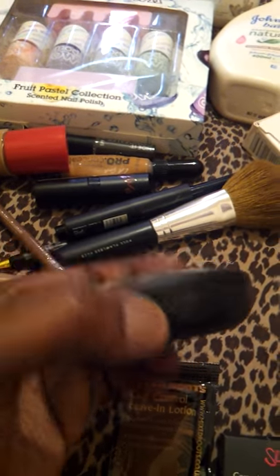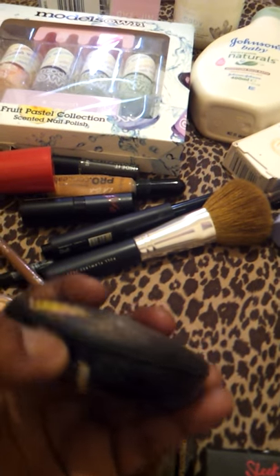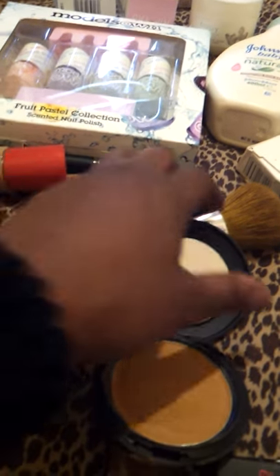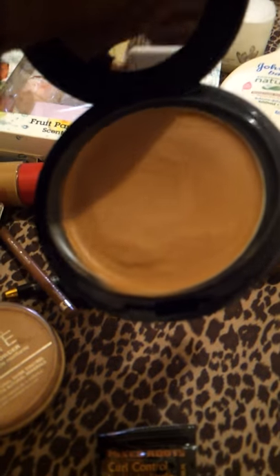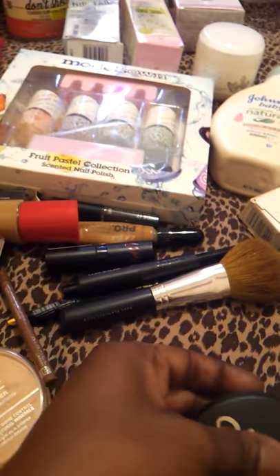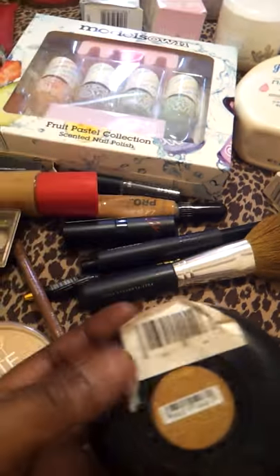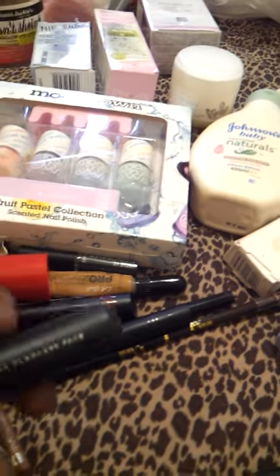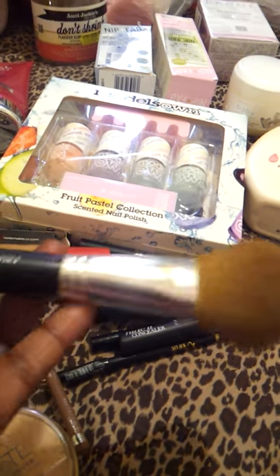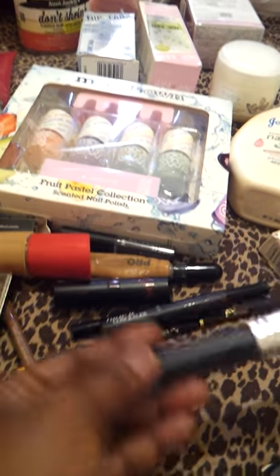The Sleek cream to powder is like a foundation but in powder form. The shade I use is Praline. It's got SPF 15, which is quite good. I've also got this Full Flawless brush kit by Bare Essentials - I'll show you all the brushes in another video.